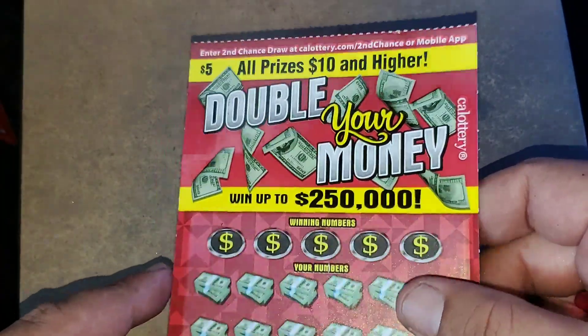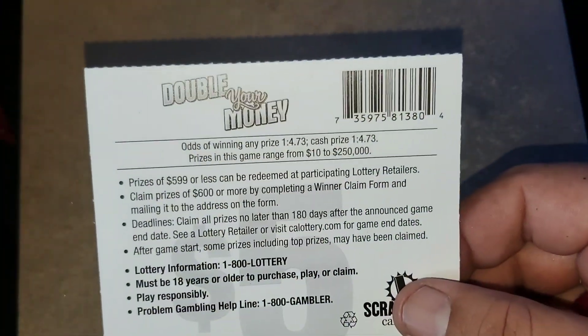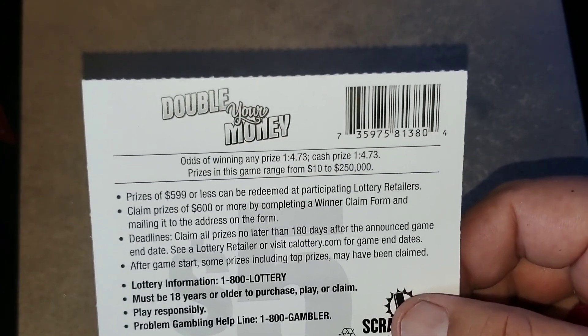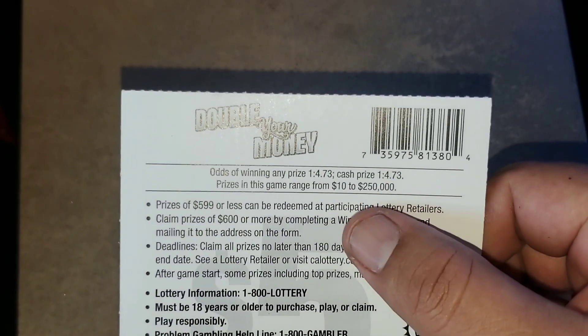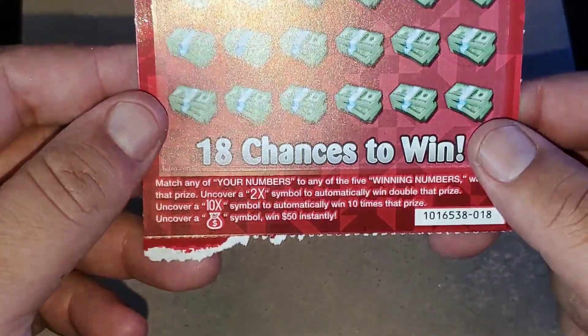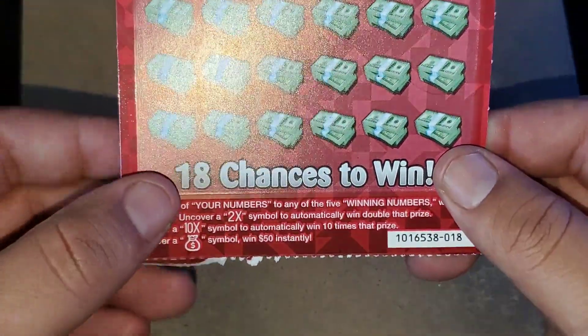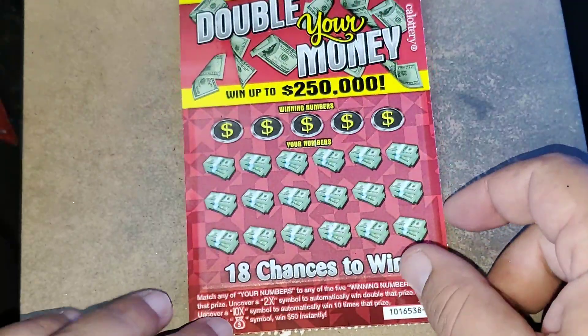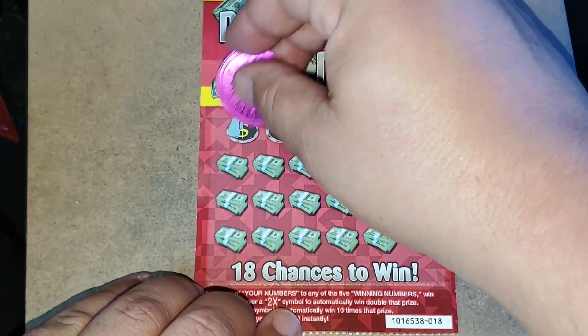The $5 Double Your Money ticket is up first. Odds are 1 in 4.73 for a cash prize — that's because there's no break-even prizes, $10 or higher, $10 to $250,000. On this game it's a matching numbers game. You have a chance for a 2x or 10x multiplier, or money back for $50 instantly. Let's see if we can get some moolah.